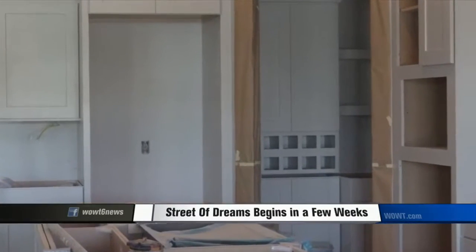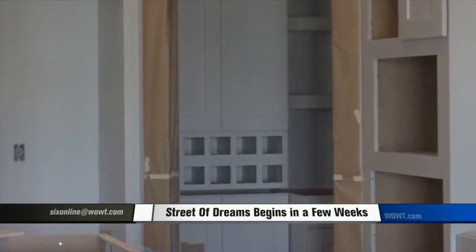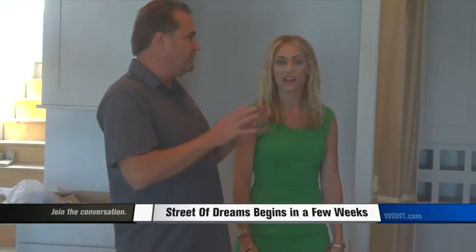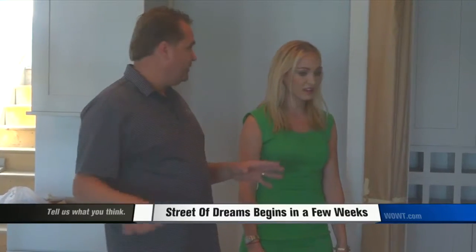A new trend in the kitchen is to have a walk-in pantry that acts as a second kitchen. It's more of the prep kitchen, so the coffee pot, toaster, juicer — those kinds of things can stay put away so this part of the kitchen stays clean.